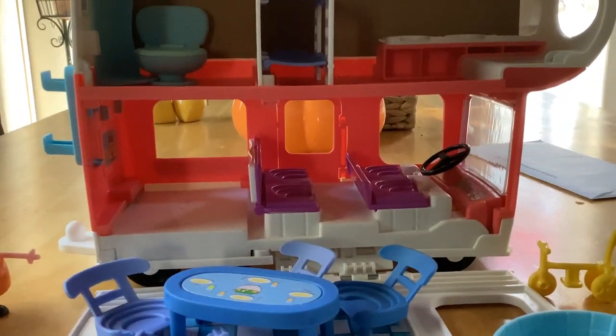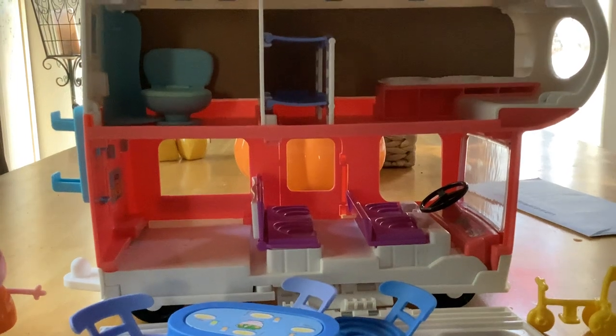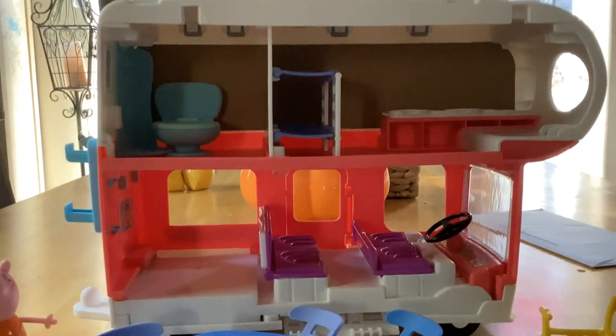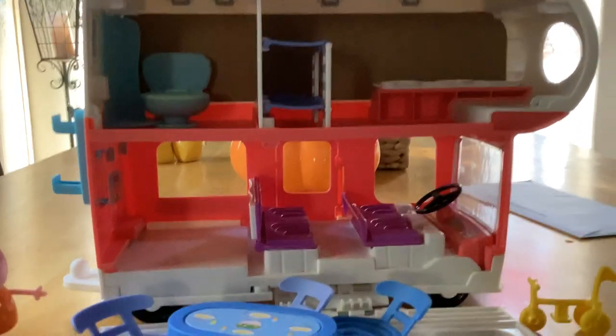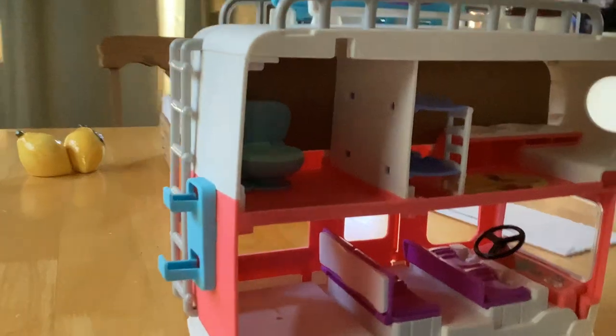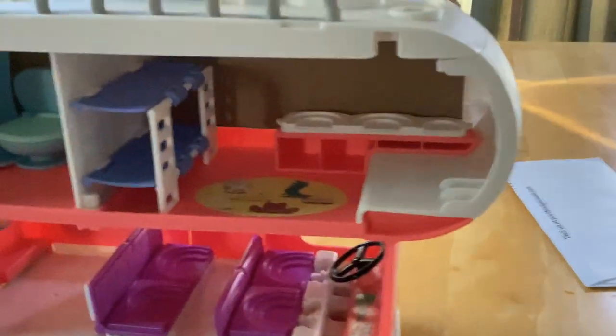Hello there, today I'm here with a video about the Peppa Pig Family Adventure RV playset. This is pretty cool — this is the RV that you get, it's pretty big and has a lot of features to it.